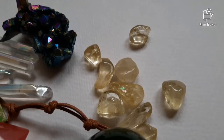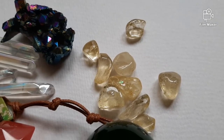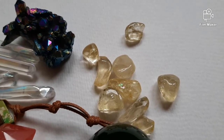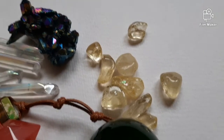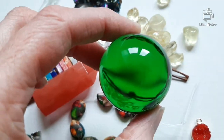This is fake citrine. It's yellow dyed quartz. You can see this one in my citrine video — this beautiful sphere.